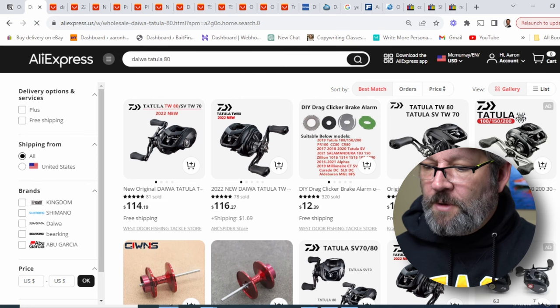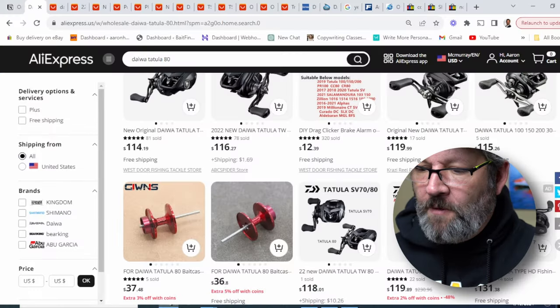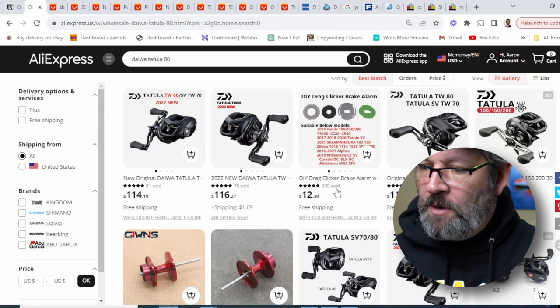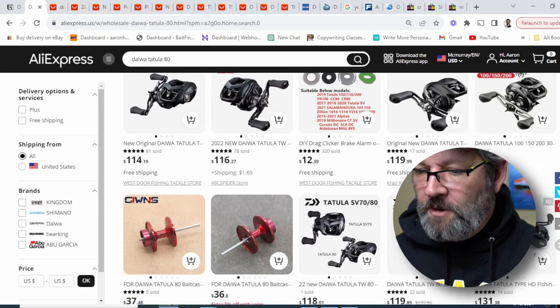When I look through the results, the first things I start looking for are maybe stores that I've bought from before. But let's say you're new and this is the first time you've done this. The very first thing I start looking at is how many have they sold. Like this one — 78 sold, 81 sold. So they've sold a good bit of those.